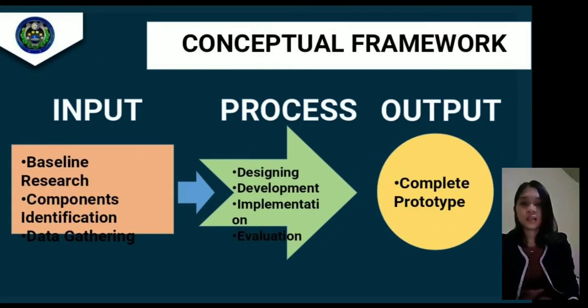This is the conceptual framework of the study. The inputs are baseline research, components identification, and data gathering. The process includes designing, development, implementation, and evaluation. The output is the complete prototype.